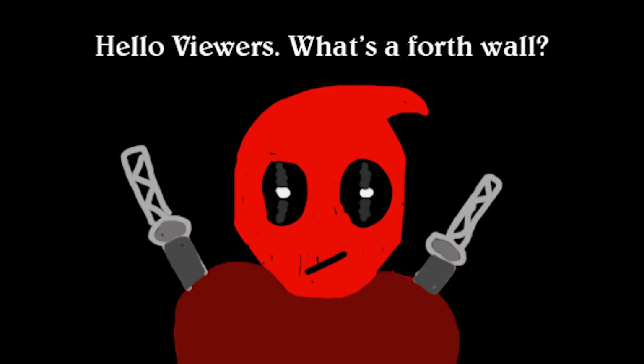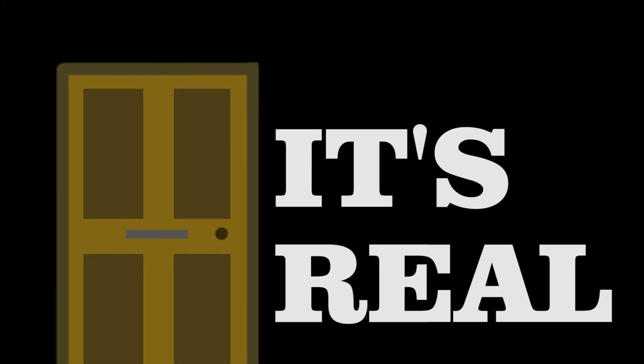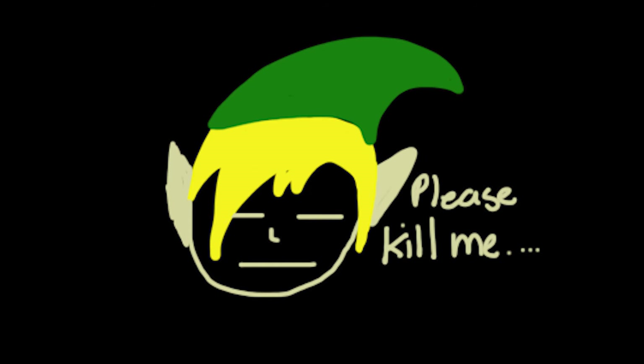Crave some color? X gonna give it to ya — waiting for you to get it on your own. Redbubble's gonna deliver it to ya. Knock knock, open up the door, it's real. Link in description below.